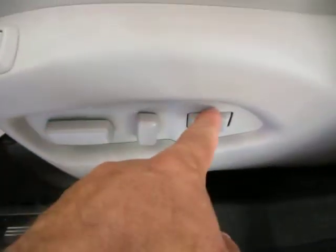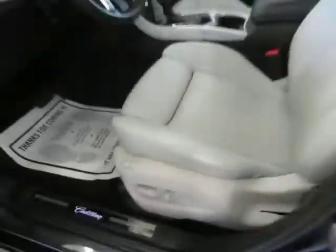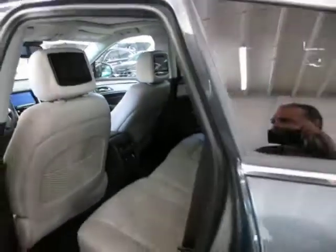Dual power seat, power recline, and lumbar support. Driver-side memory for up to two drivers. You do have Rosen DVDs on the headrest — I'll get those turned on for you in just a little bit once we turn on the car.